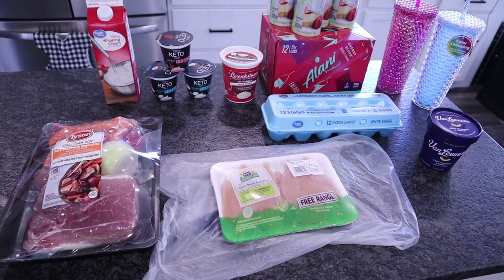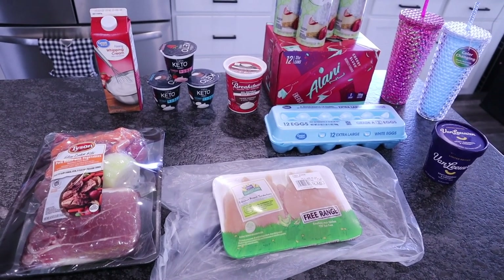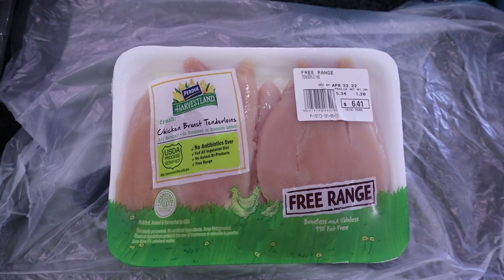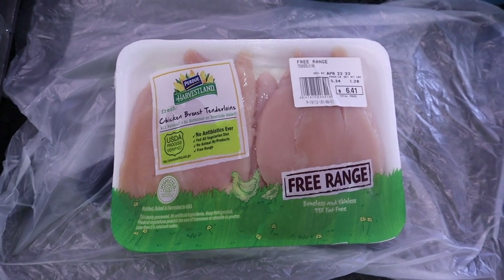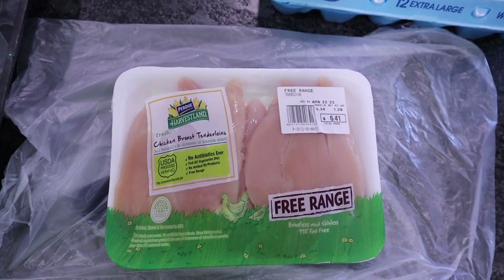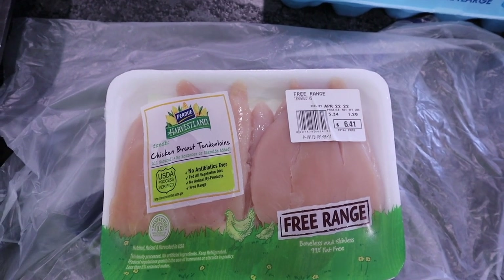Walmart haul — not too big this week, but I did want to show you a few things we picked up. Some of them are non-keto items, so be prepared. My store actually had a few trays of chicken — three to be precise. I went ahead and got one; didn't want to be stingy and buy every one of them. Purdue chicken breast tenderloins, free range, 1.2 pounds for $6.41.